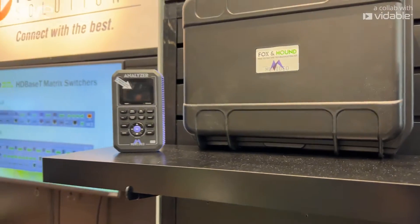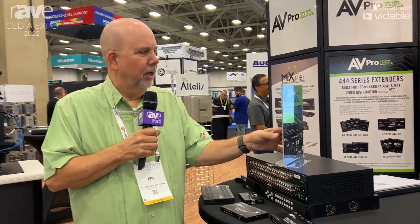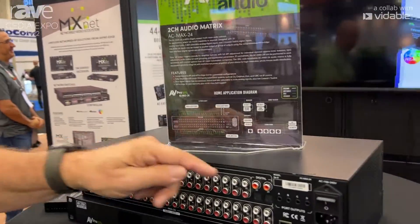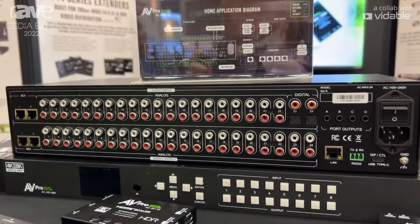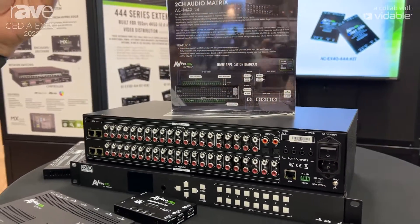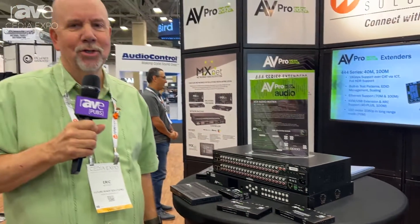Last but not least, we have the new AEX Max 24 — it's a 24x24 audio matrix with digital inputs, control capability, and all available with the rest of the Future Ready Solutions product line at www.futurereadysolutions.com.